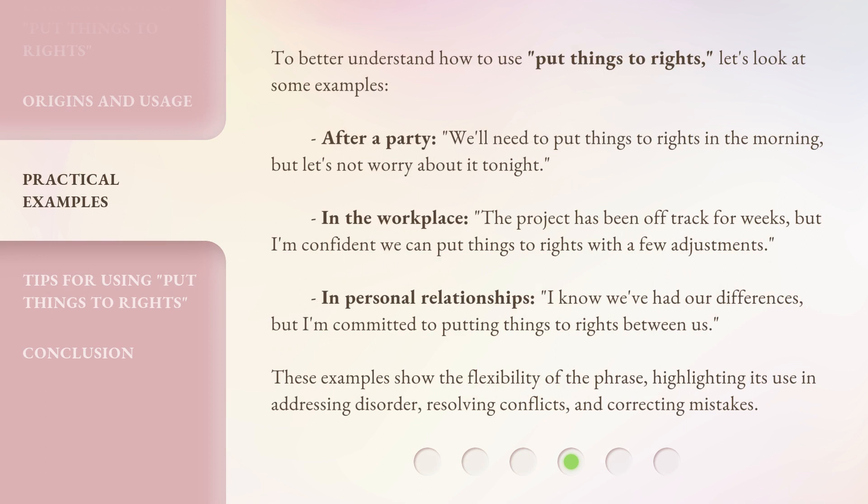To better understand how to use 'Put Things to Rights,' let's look at some examples. After a party, we'll need to put things to rights in the morning, but let's not worry about it tonight. In the workplace: the project has been off track for weeks, but I'm confident we can put things to rights with a few adjustments. In personal relationships: I know we've had our differences, but I'm committed to putting things to rights between us. These examples show the flexibility of the phrase, highlighting its use in addressing disorder, resolving conflicts, and correcting mistakes.